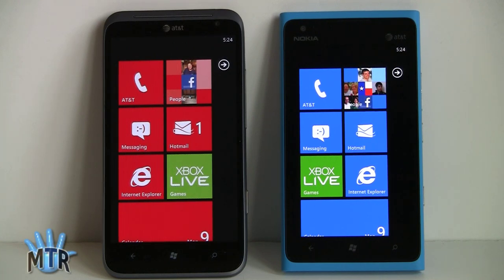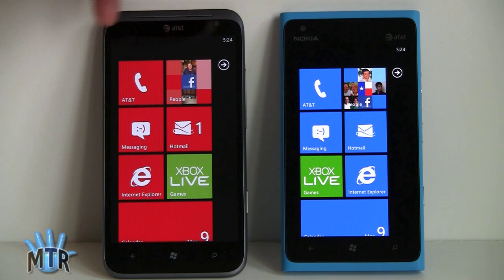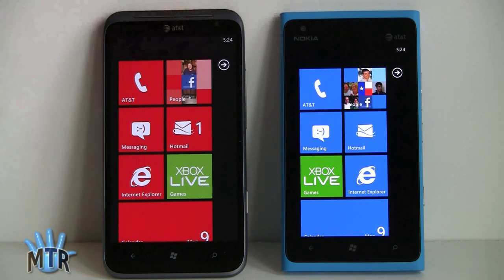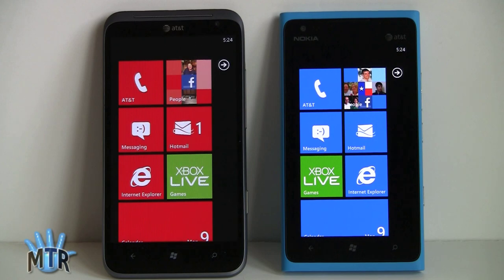So that's our smackdown between the HTC Titan 2 and the Nokia Lumia 900, both available now on AT&T. Honestly, either way you go, they're both very nice phones. You might argue there's more expensive hardware in the Titan — that curved glass, bigger display, and 16 megapixel camera. Be sure to watch both of our full video reviews of these devices and read our full written reviews, and don't forget to subscribe to our YouTube channel.